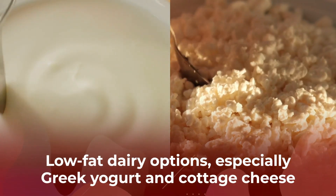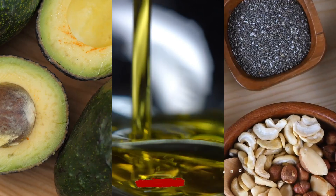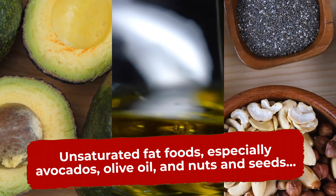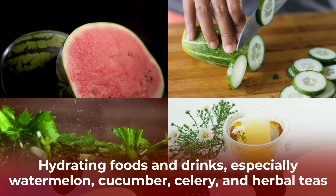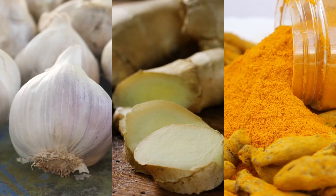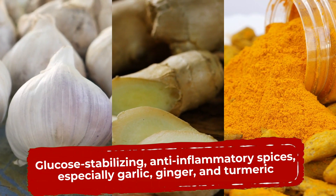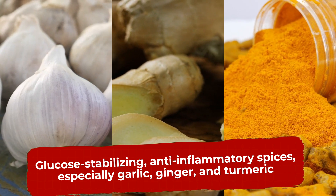Low-fat dairy options, especially Greek yogurt and cottage cheese. Unsaturated fat foods, especially avocados, olive oil, and nuts and seeds. Hydrating foods and drinks, especially watermelon, cucumber, celery, and herbal teas. And don't forget to take advantage of glucose-stabilizing, anti-inflammatory spices and herbs, especially garlic, ginger, and turmeric.